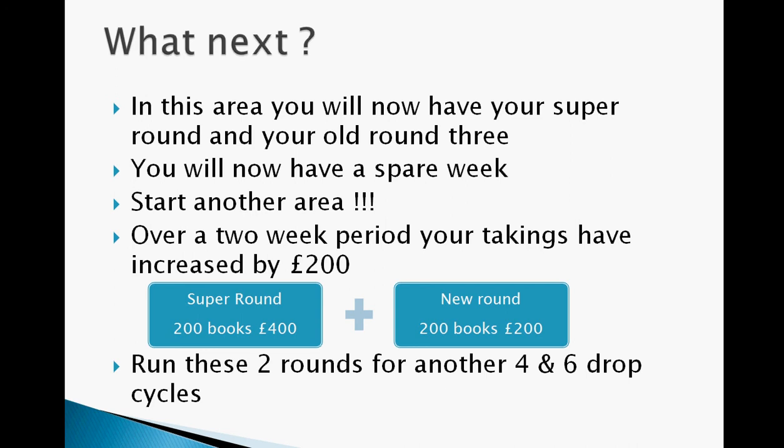So in this area you'll now have your super round and your old round three. Because you were dropping in three areas, you'll now have a spare week because you've merged two together — so you can start another area with that saved time. Over a two week period your takings have increased; in this example, by £200. So let's say the two areas merged are now doing £400, and you drop out another 200 catalogues in a new area — because you've made a spare week — and that does £200. Add those together and you've got £600, meaning your total sales have increased by £200. We've just put numbers in there so it makes more sense.